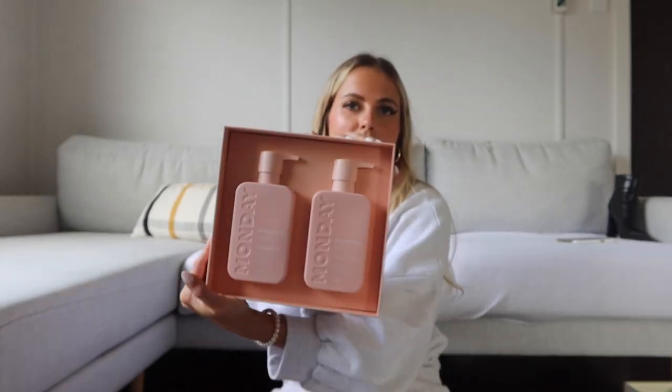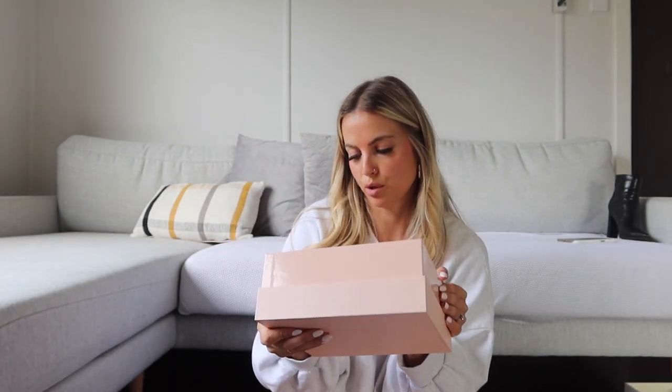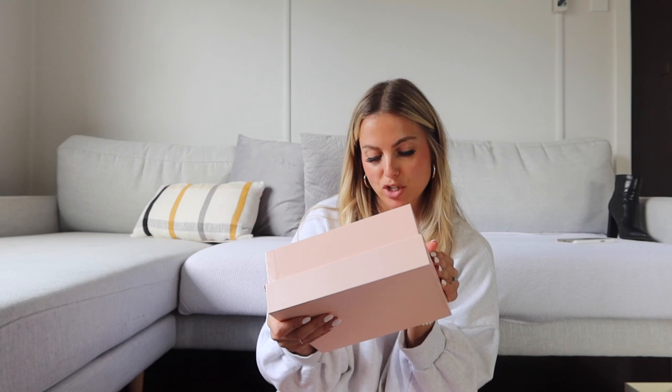Next, let's go into some hair care. This brand is called Monday Haircare — really cute packaging. I haven't tried their products before but I've heard really good things. This is their moisture shampoo and conditioner for dry and damaged hair, which my hair has been feeling more of lately. It's paraben-free and cruelty-free — all the good stuff — so I'm excited to try it.